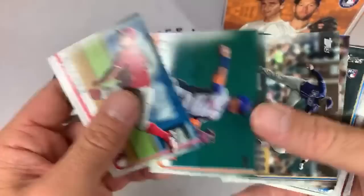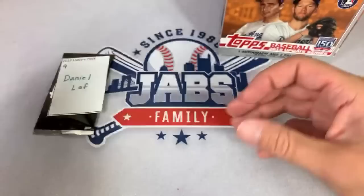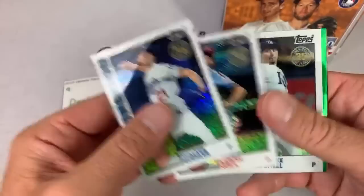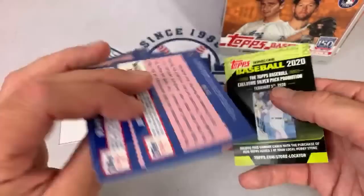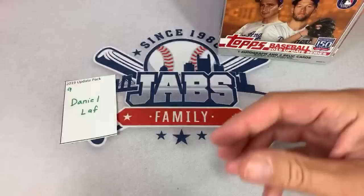Carter Kieboom rookie debut. Heather and I were watching the Griffey documentary last night called 'Junior' that MLB Network did — great documentary, very well done. A lot of you watched Griffey growing up like I did. Daniel, congrats — you also have a silver pack. Walker Buehler chrome mojo, green Jeff Bagwell out of 99. We'll get all those sleeved up. Daniel also has the last pack coming out of this box.